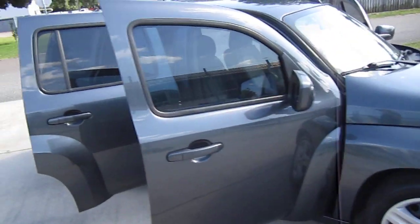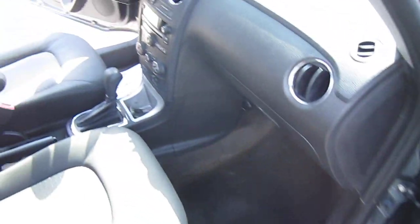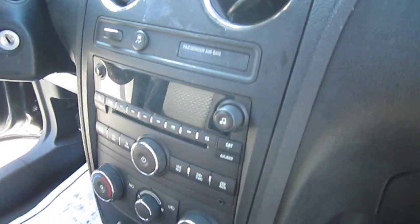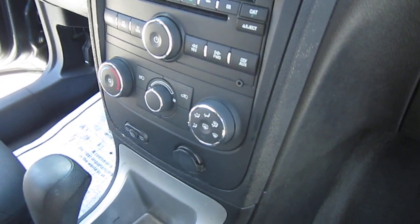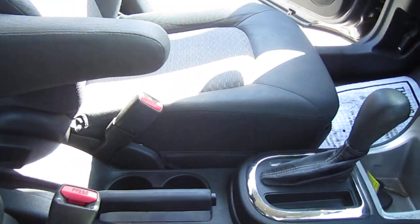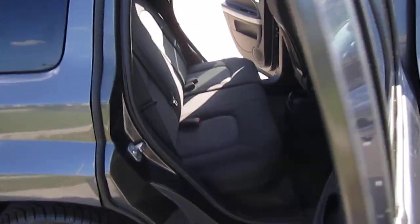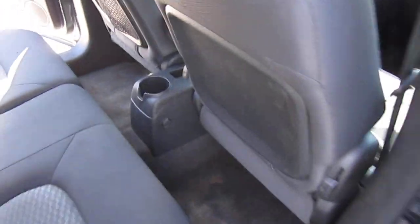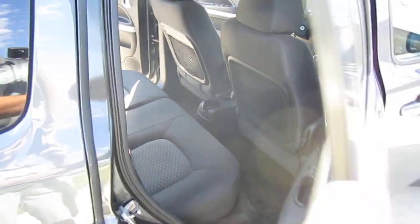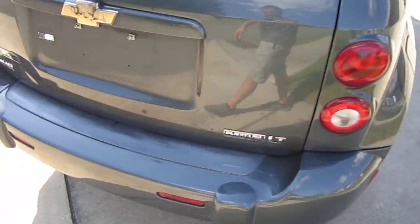Comes with tinted windows, ice-cold AC, keyless entry, has power options for windows, locks, and mirrors, has the original owner's manual, also has stereo controls, auxiliary port, standard AC controls, front and rear windshield wiper, armrest for the driver and passenger side. There's a clean cloth interior, comes with a nice spacious back seat, cup holder for the rear, and split fold 60-40 rear seats.